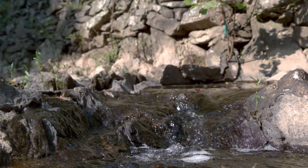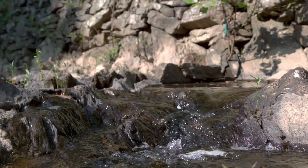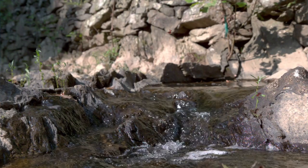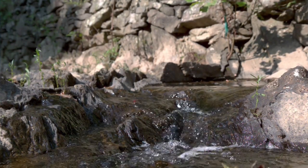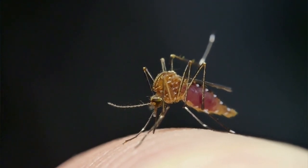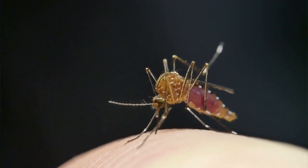If dragonflies can't fly, they'll starve because they only eat prey they catch while flying. According to Harvard University, dragonflies are one of the most effective hunters among all insects — it's estimated they can catch up to 95% of the prey they try to capture. And one of the best things about dragonflies is they love to eat mosquitoes and gnats. A single dragonfly can eat 30 to even hundreds of mosquitoes per day, so the more dragonflies you see, the better control there is on the mosquito population in your backyard.